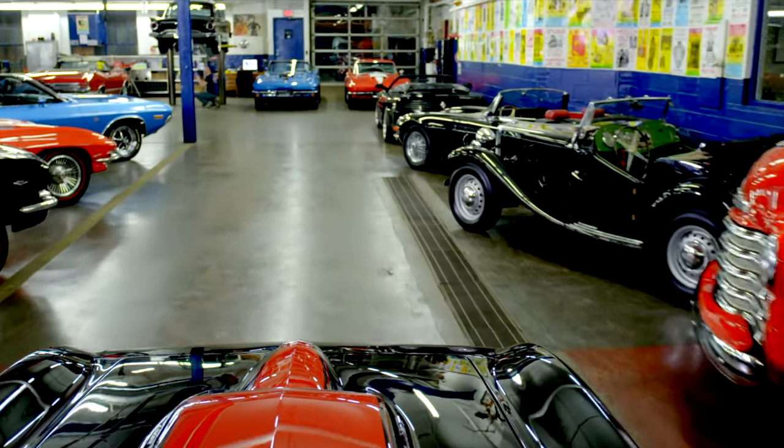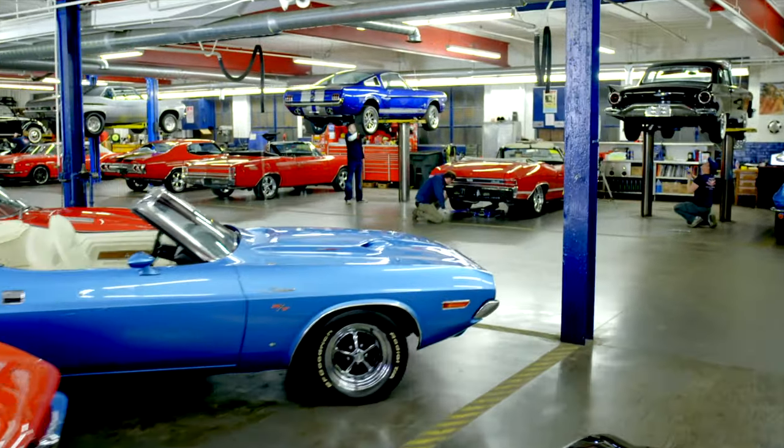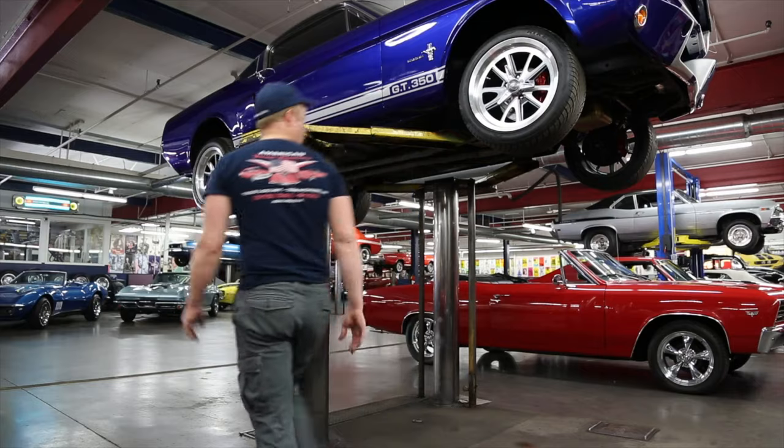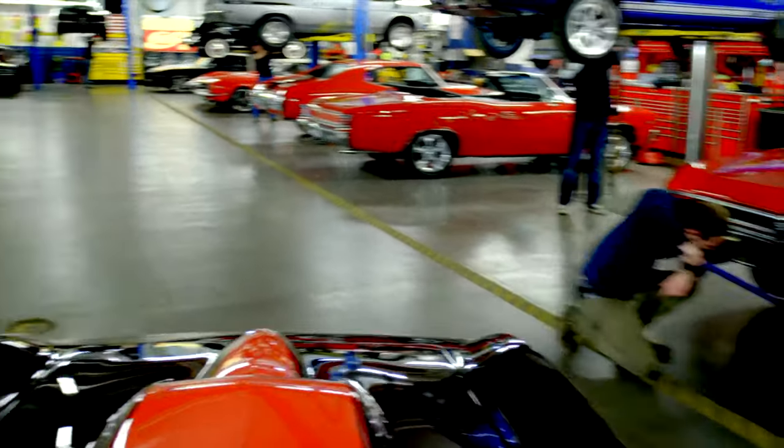We've learned the hard way — we had to fix them. Our mechanics and restoration staff here are the dream team, and they get 200 cars a year ready for our customers.